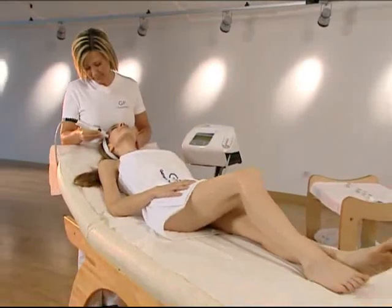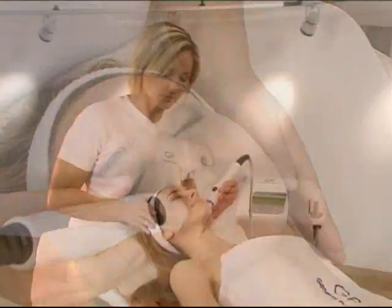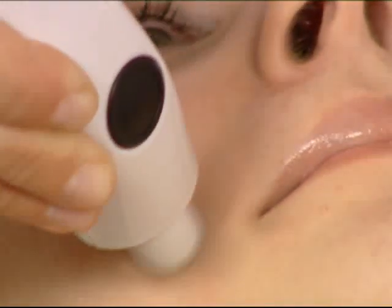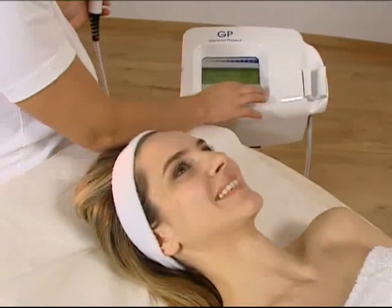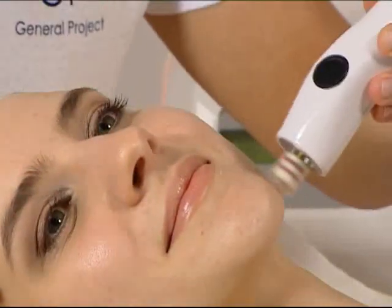FaceUp can be used to get rid of or reduce skin imperfections such as skin discolorations, age spots, small wrinkles and scars, stimulating the formation of new collagen at the same time, resulting in clearer, smoother and firmer skin after just one treatment.